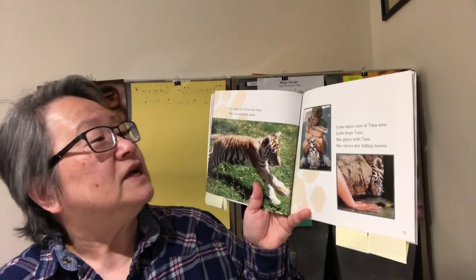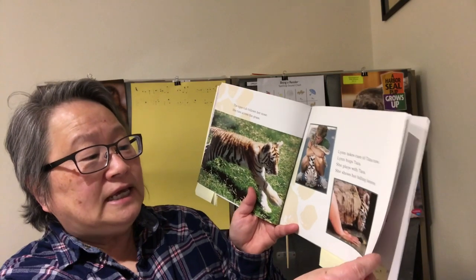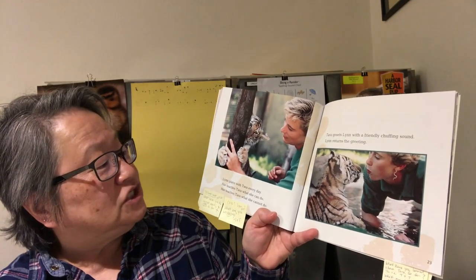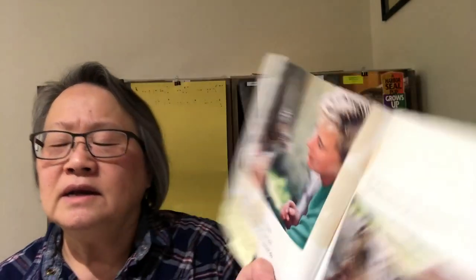Lynn takes care of Tara now. Lynn hugs Tara, she plays with Tara, she shows her falling leaves. Lynn plays with Tara every day. She teaches Tara what she can do and what she cannot do. Let's think for a minute — what have you learned so far in this part of the book? Go ahead and turn and talk.